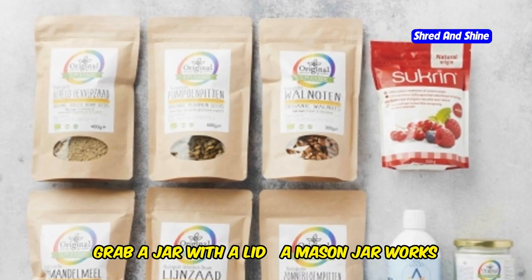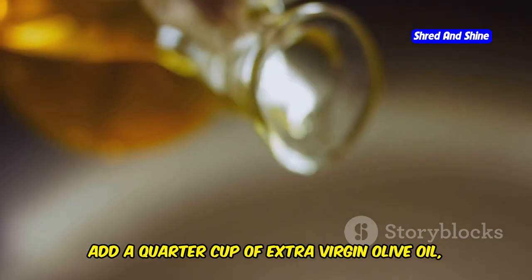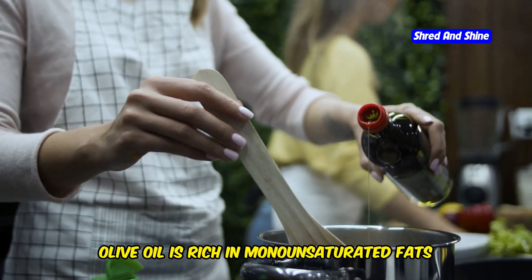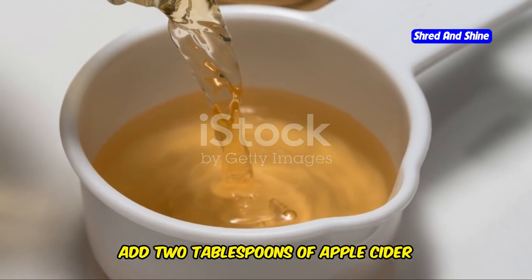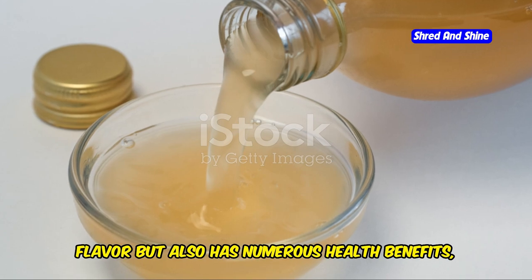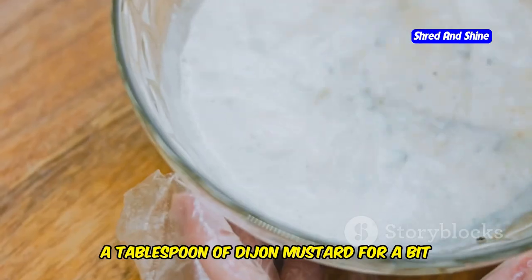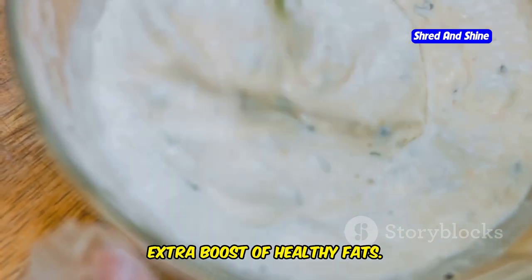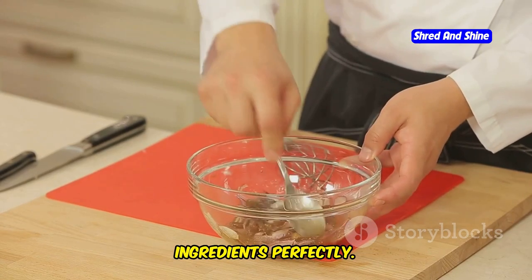First, grab a jar with a lid — a mason jar works a treat. Add a quarter cup of extra virgin olive oil, the good stuff. Olive oil is rich in monounsaturated fats and antioxidants, making it a heart-healthy choice. Next, add 2 tablespoons of apple cider vinegar — the tangy hero of this dressing. Apple cider vinegar not only adds a zesty flavor but also has numerous health benefits, including aiding digestion and balancing blood sugar levels. Then add a tablespoon of Dijon mustard for a bit of a kick, and a tablespoon of MCT oil for that extra boost of healthy fats. Dijon mustard adds a sharp, tangy flavor that complements the other ingredients perfectly.